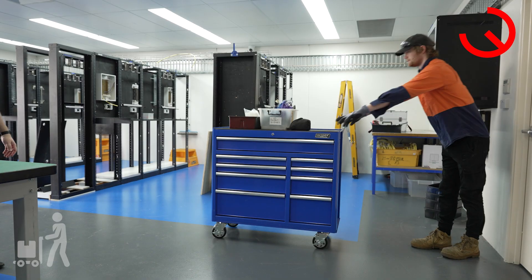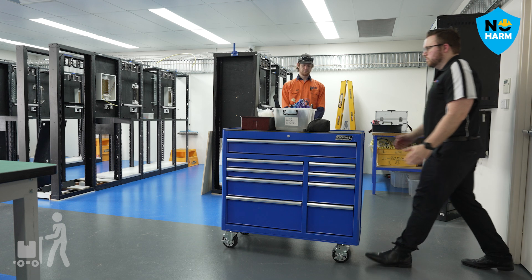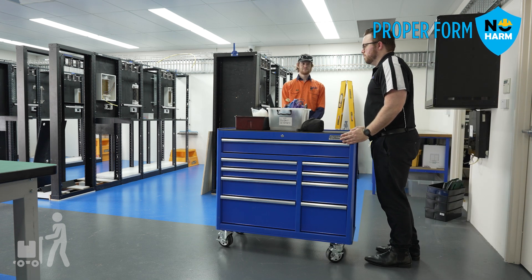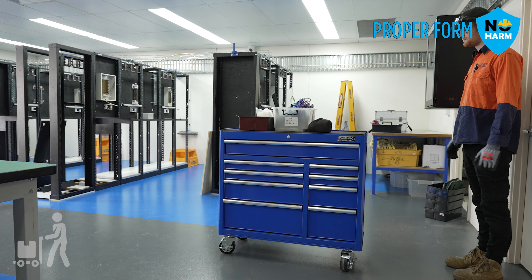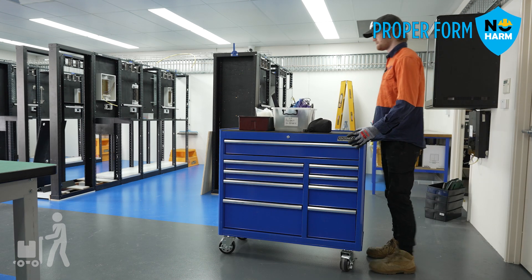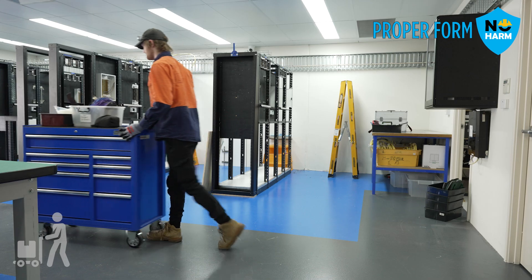A pushing action is required for many jobs — pushing cables through holes and around obstacles, pushing trolleys and pushing components into place. Make sure to keep your elbows at 90 degrees if applicable and keep them bent throughout the movement. Stand close to the object, activate through your core and keep your shoulders relaxed. Keep your eyes and feet pointing in the same direction when moving the object.